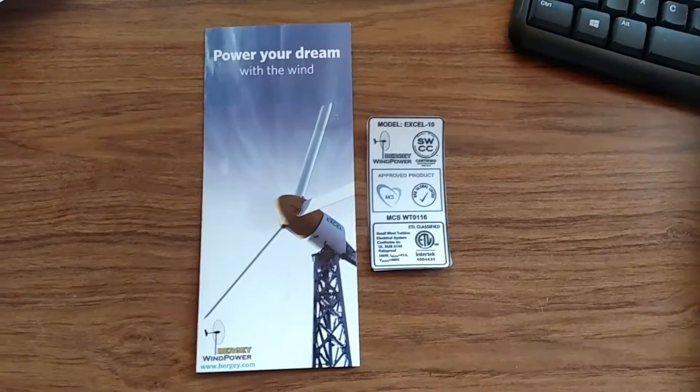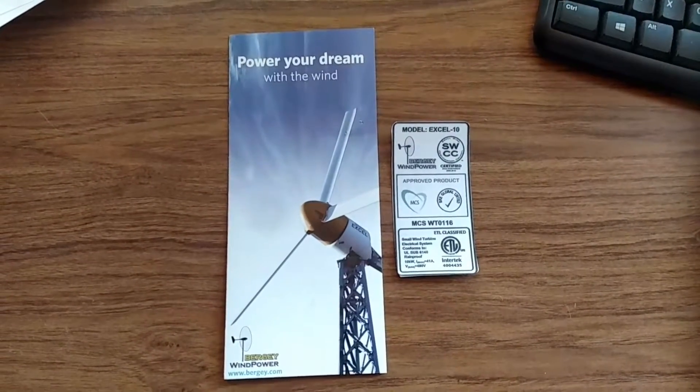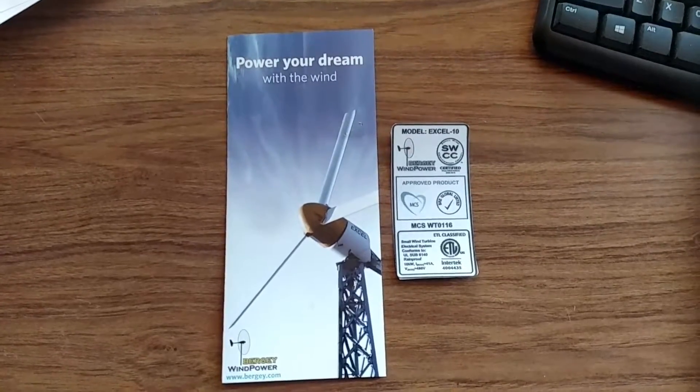So any solar or wind product that is purchased, you need to make sure that this is done, or you have something that's worthless — you can't use it.